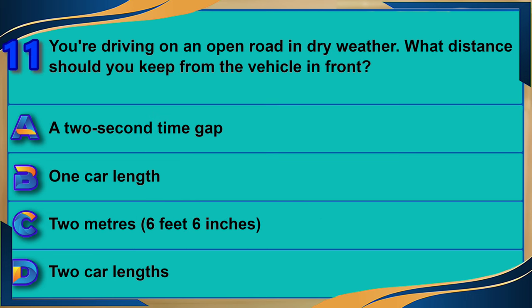You're driving on an open road in dry weather. What distance should you keep from the vehicle in front? A) A two-second time gap. B) One car length. C) Two meters (6 feet 6 inches). D) Two car lengths. The correct answer is A: a two-second time gap.